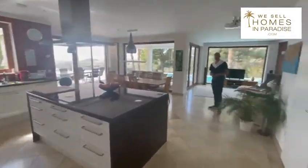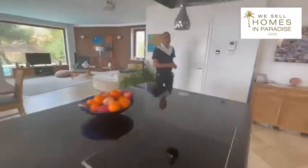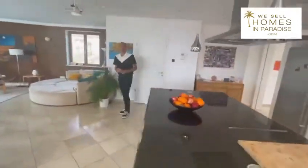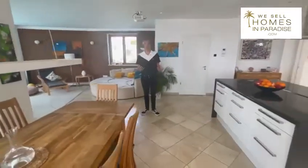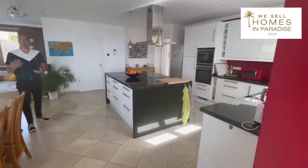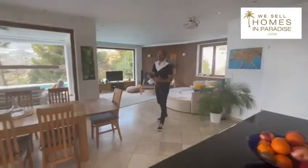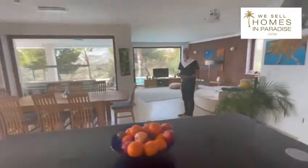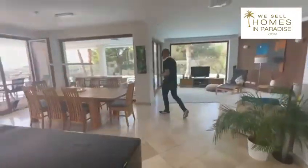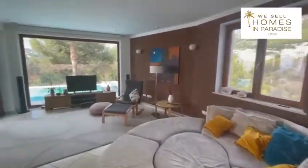Huge kitchen island — we've got Siemens appliances. Inside here is a pantry, which is quite interesting, and some of the air filtration systems. So we mentioned this is a passive house, creating its own energy, and it also has an air filtration system. It's actually designed by an architect who's very well respected — a German lady — and this is her dream home which she built herself.